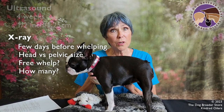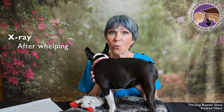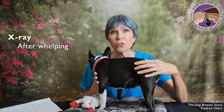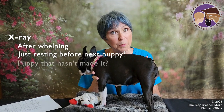What I do recommend is that if you are going to run an x-ray, do it after you think your girl is finished whelping, because you want to make sure she isn't just resting and still has a puppy inside her, or perhaps has a puppy that hasn't made it. I usually use my senses, and if I think my girl is completely done I may still take her in and run an x-ray.